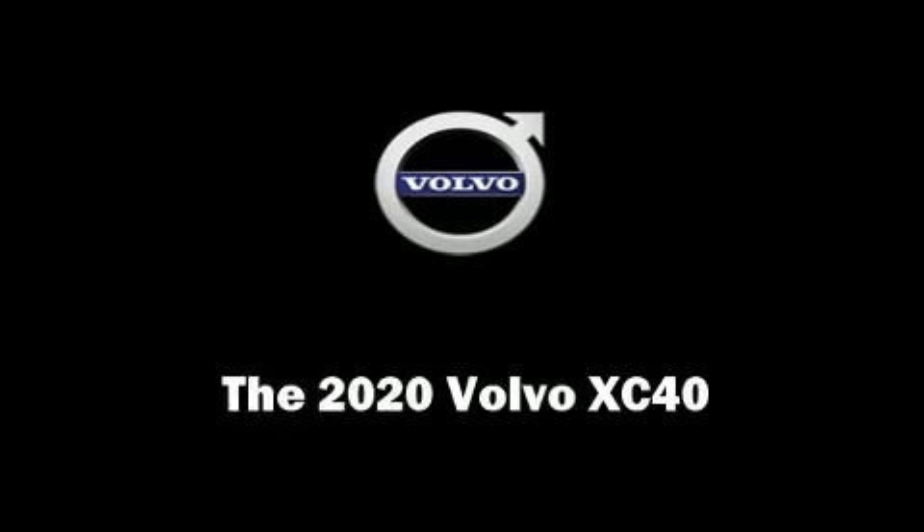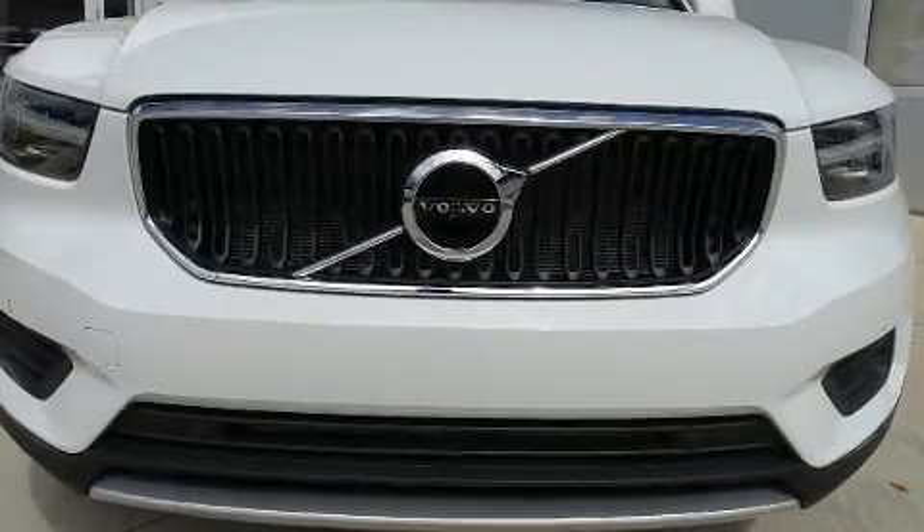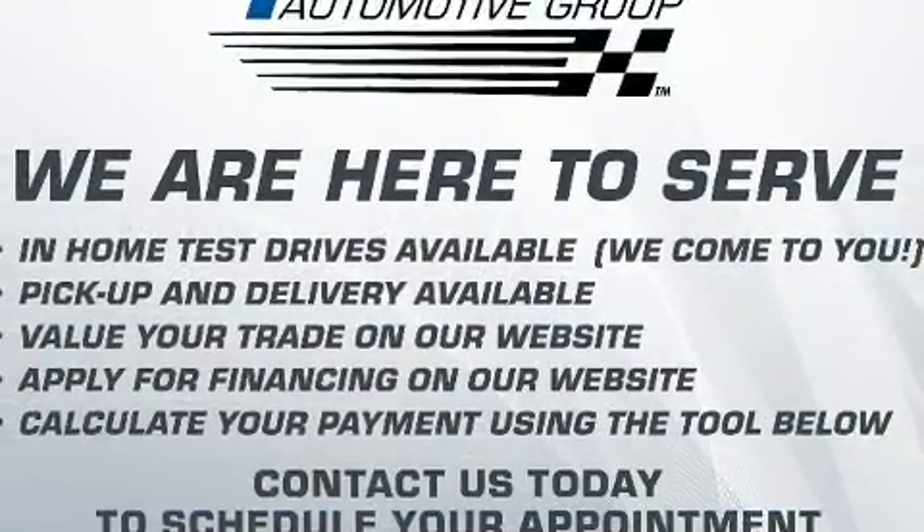Experience driving perfection in the 2020 Volvo XC40. A turbocharger is also included as an economical means of increasing performance.